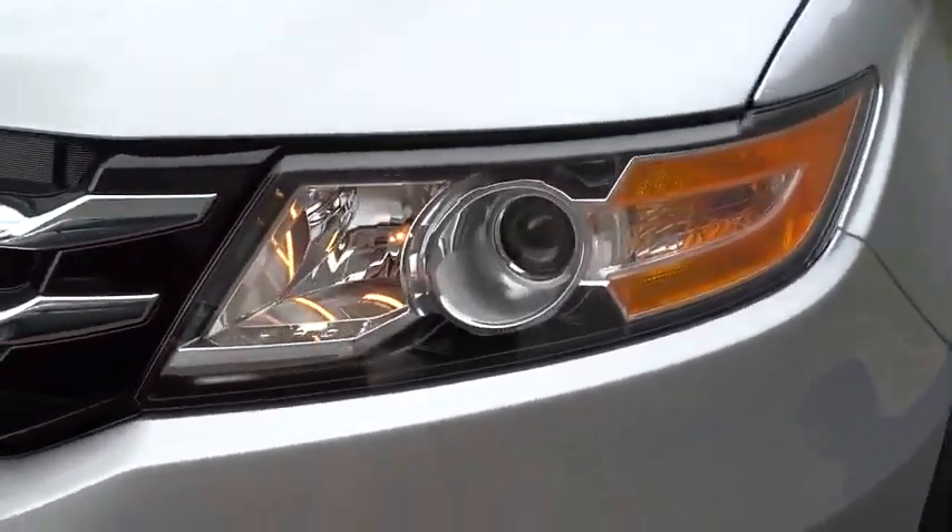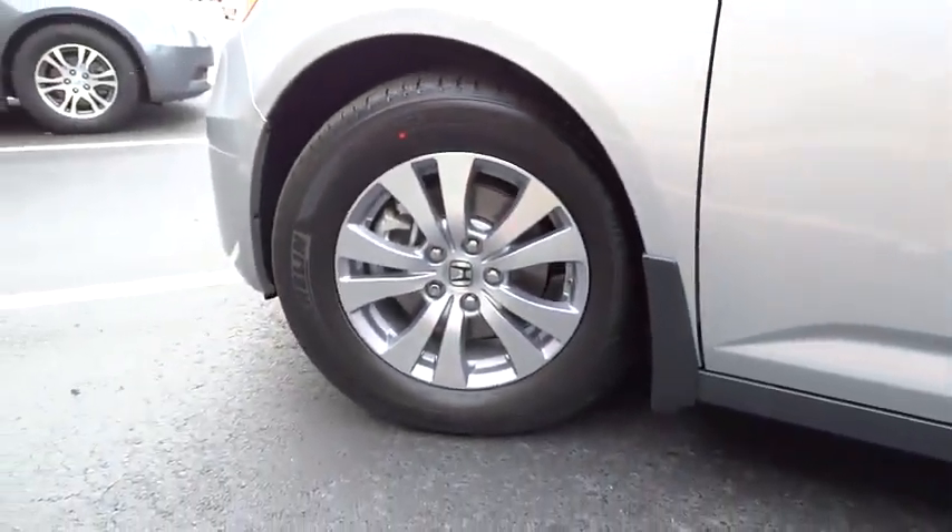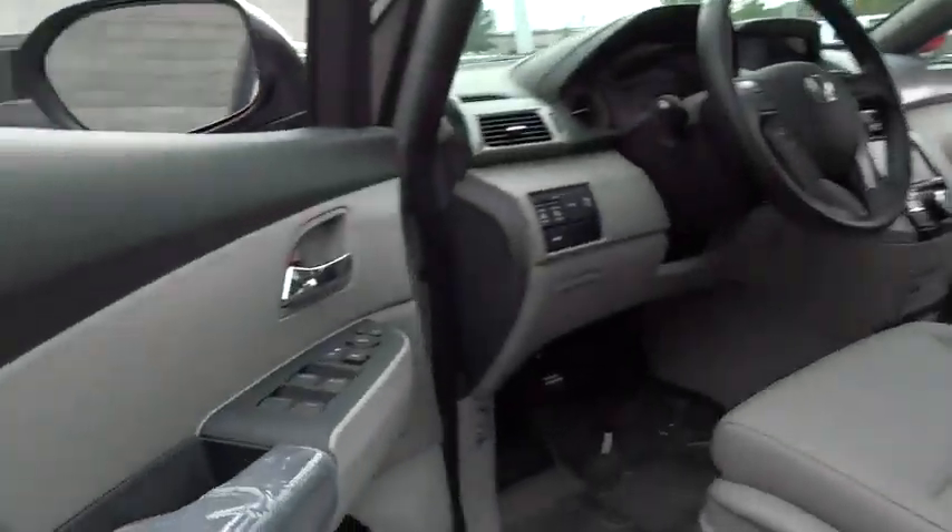Adjustable steering wheel, keyless entry, front floor mats, cruise control, aluminum wheels, Bluetooth, four wheel disc brakes, universal garage door opener, AM FM stereo radio.